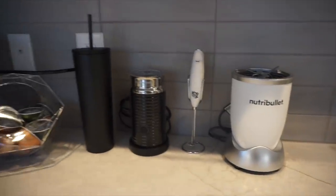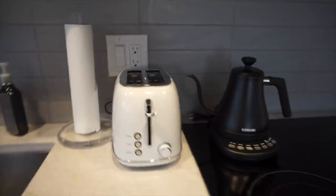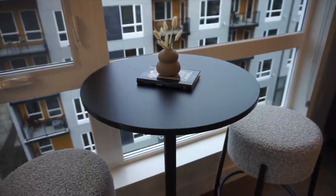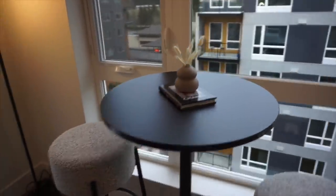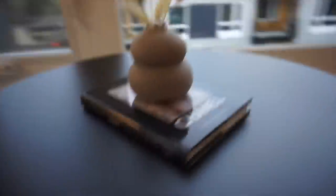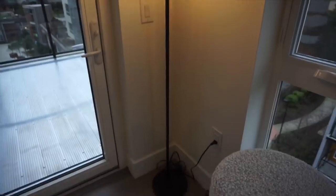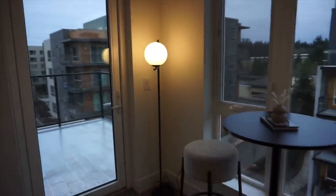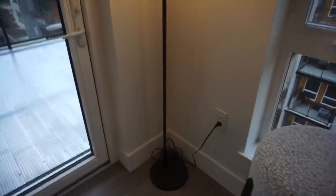Look how cute my little drink station is with all of these things! Over here is the toaster and the little tea kettle. I also got this bar table from Amazon — it was very inexpensive and I thought it was a really cute addition with these little bar stools. I love the way this little setup looks. I also got this little Chanel book from Amazon, it looks really cute on the table with a little vase on top. And over here I have this really modern and unique lamp, also from Amazon.